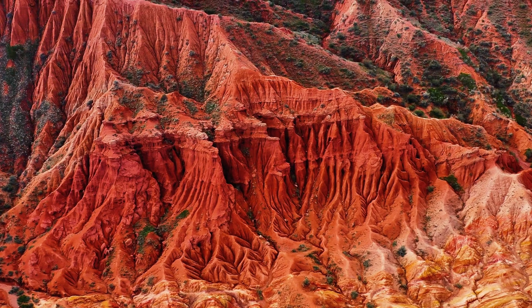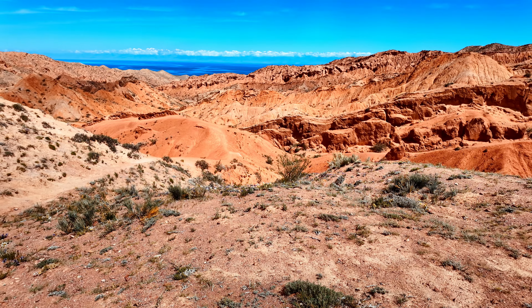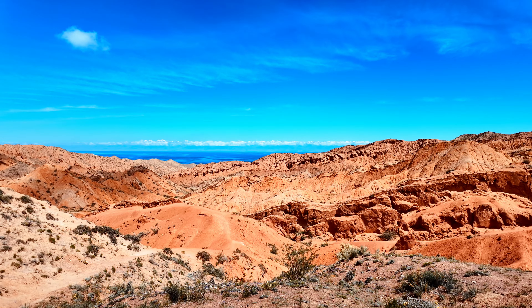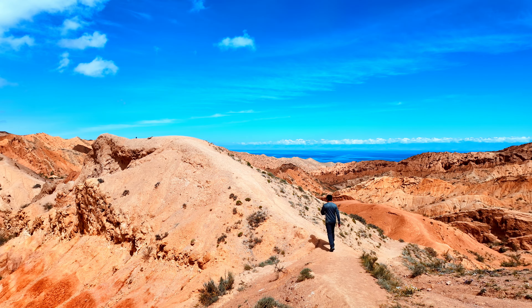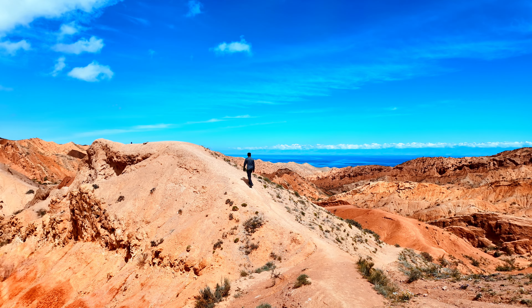Fairytale Canyon is more than just a destination — it's an experience that stays with you long after you've left. Have you ever visited a place like this? Or is Fairytale Canyon now on your travel bucket list? Let me know in the comments below. And if you enjoyed this adventure, don't forget to like, share, and subscribe for more breathtaking journeys from around the world. Until next time, keep exploring.